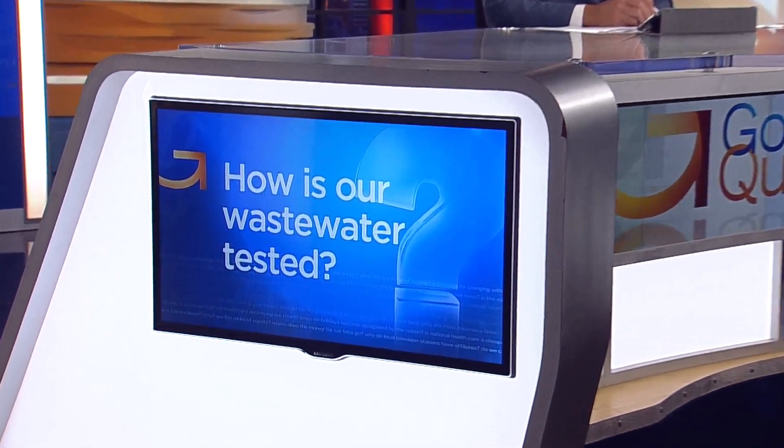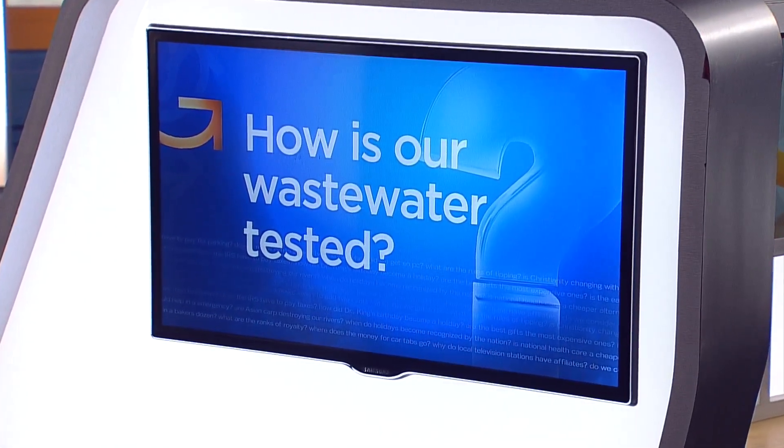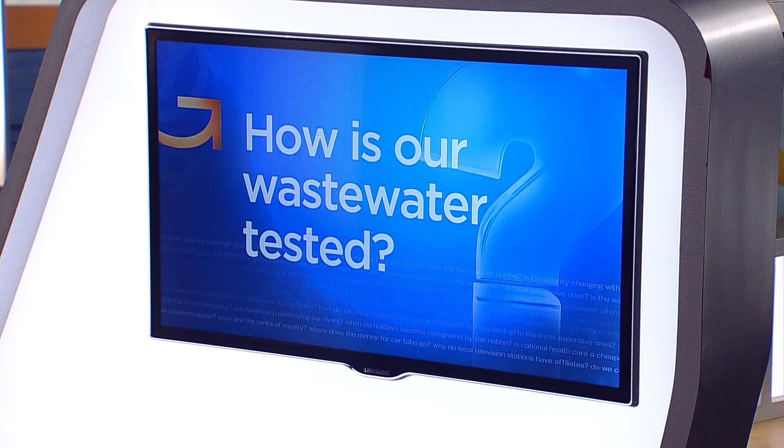This week, researchers at the University of Minnesota will begin testing our wastewater for monkeypox. They've checked it for COVID levels for more than two years now. So how is our wastewater tested? Heather Brown went right to the source at the Metropolitan Wastewater Treatment Plant.